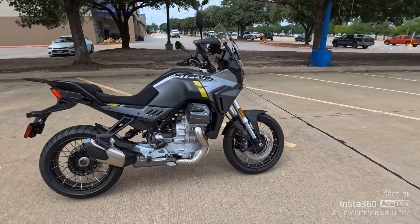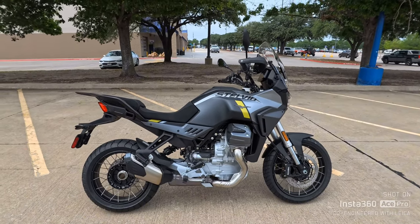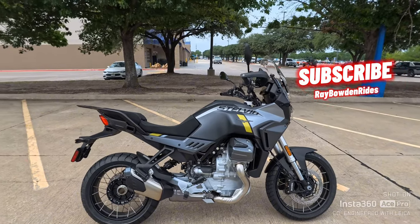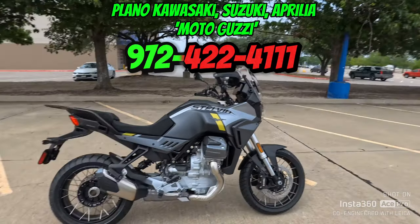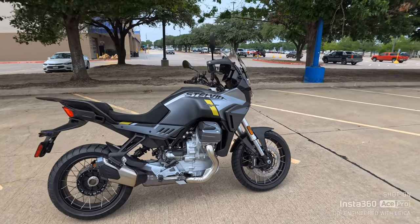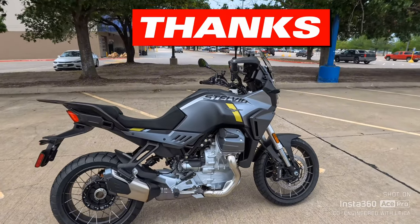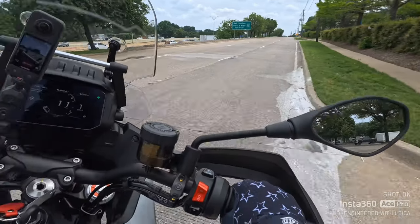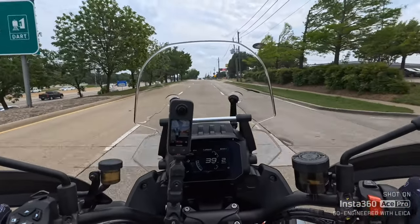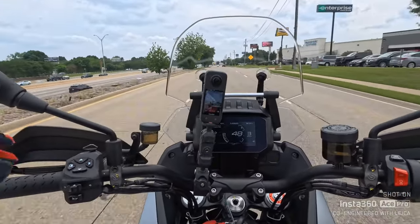We're going to give it a little quick jaunt on the service road. If you like this kind of content, make sure you like this video and make sure you're subscribed. Give Plano Kawasaki a call at 972-422-4111 — talk to anybody up there; if you don't get the answer you want, talk to AJ or Mike Cannon. I appreciate y'all riding with me, and we'll see you on the next one. Give this thing a little jump out on the service road — oh yeah, plenty of punch. Man, this Moto Guzzi Stelvio is awesome. So comfortable.